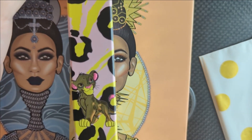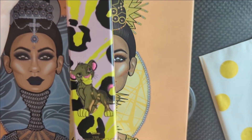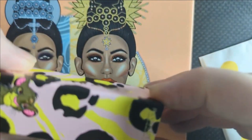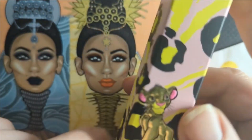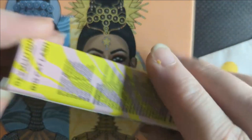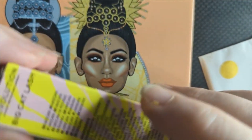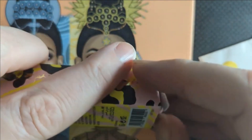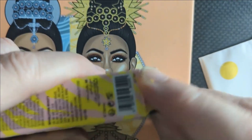This is from the Revolution Lion King collection. It is just a black mascara. This is Simba on here. You would think Nala with the pink, but Simba was the one who got the pink coloring in this collection, and I don't know why, but he did.